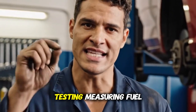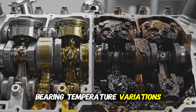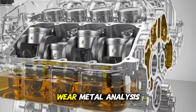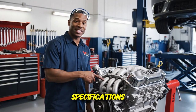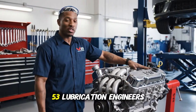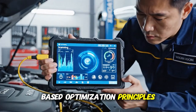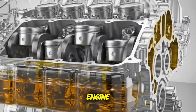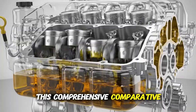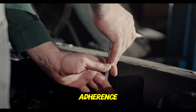After conducting controlled testing measuring fuel economy differences, bearing temperature variations, oil consumption rates, wear metal analysis, and cold start lubrication speed across engines designed for different viscosity specifications, and consulting with 53 lubrication engineers who explain clearance-based optimization principles, I have uncovered definitive proof that viscosity must match engine design.